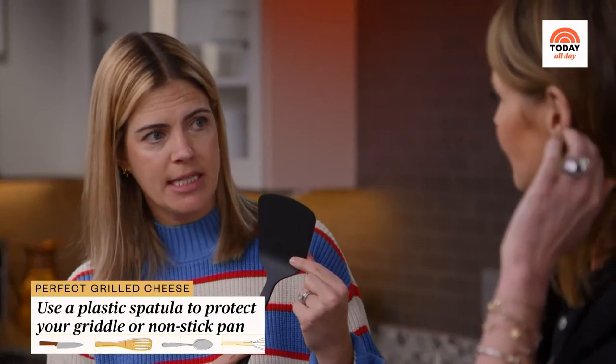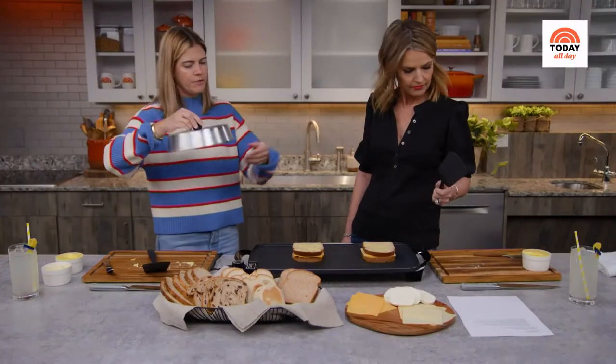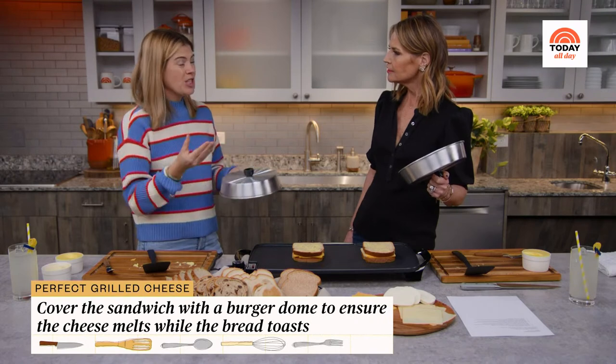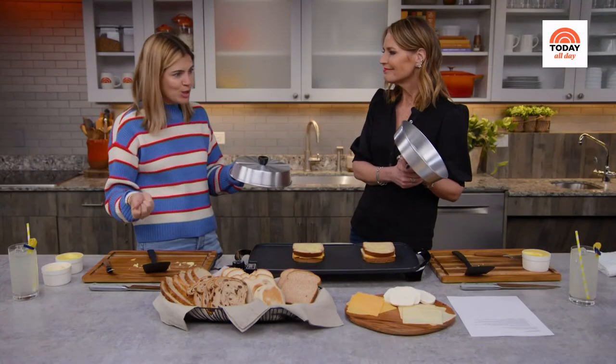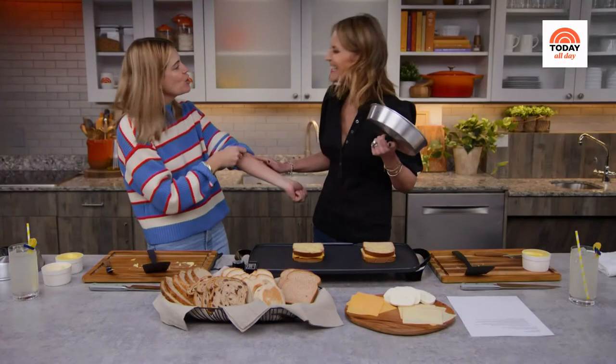Make sure you use a plastic spatula, because anything metal will scrape your griddle or even your nonstick pan. Then let me show you a little trick. This is called a burger dome. After we flip this, we're going to cover it with the burger dome for another two minutes. That's going to ensure that the cheese melts and gets nice and gooey, and the bread still crisps. You could use a metal bowl or a pot if you don't have a burger dome — just use pot holders to remove it. I have burn marks from all my times in the kitchen, so you're not alone.